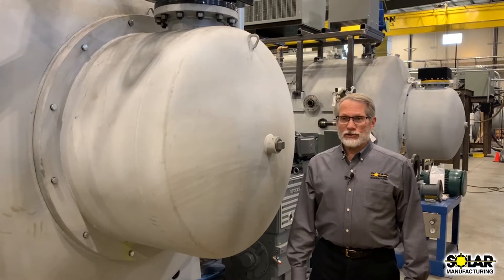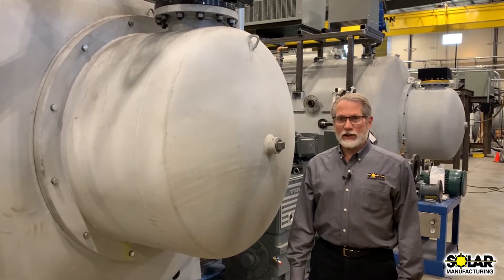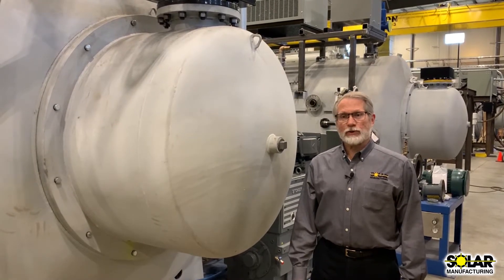The quench system consists of a computer balanced radial pressure wheel that is optimally sized for quenching with nitrogen gas at pressures up to 2 bar for rapid cooling.